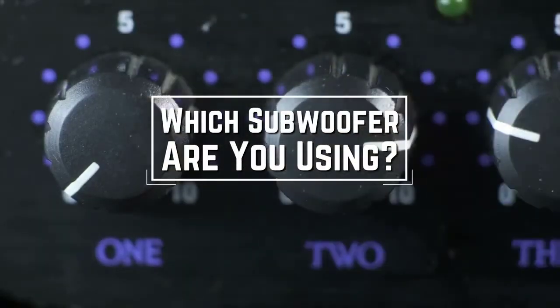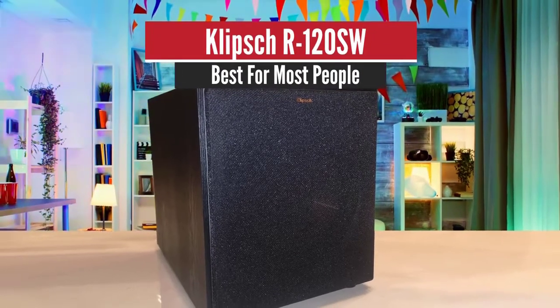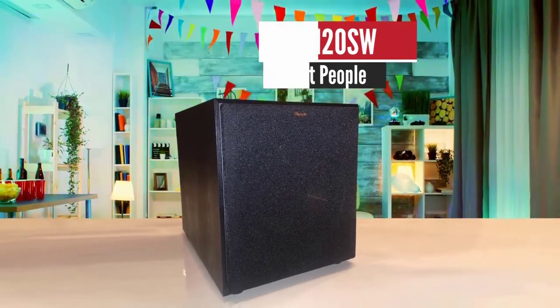Which subwoofer are you using right now, and what is your opinion on it? Let me know in the comments. Number 5: Klipsch R120SW — Best for Most People.